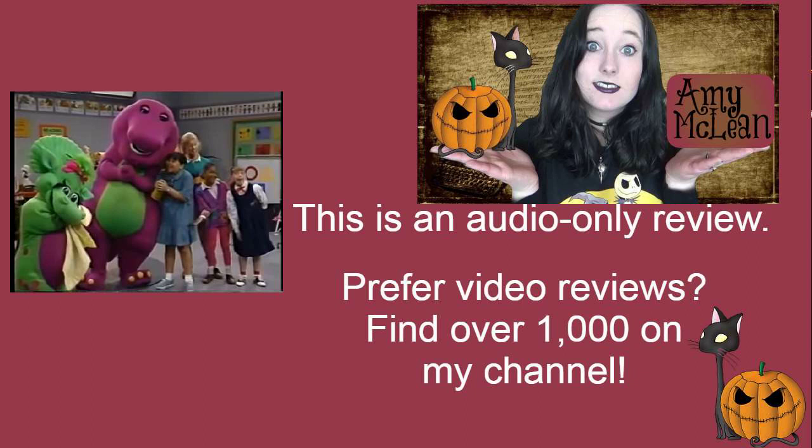The children in this one include Tasha, Kathy, Michael and Tina. Baby Bop also makes an appearance. And as the title indicates, this episode is all about shapes and colours.